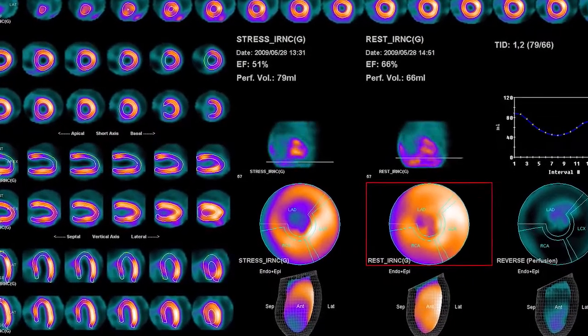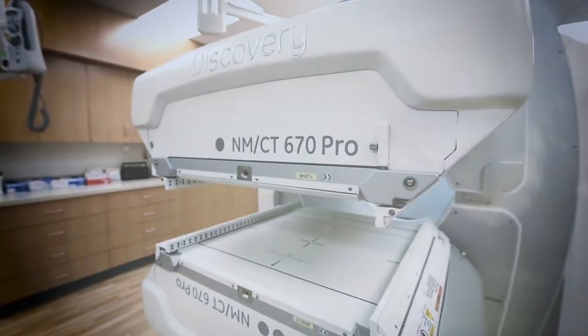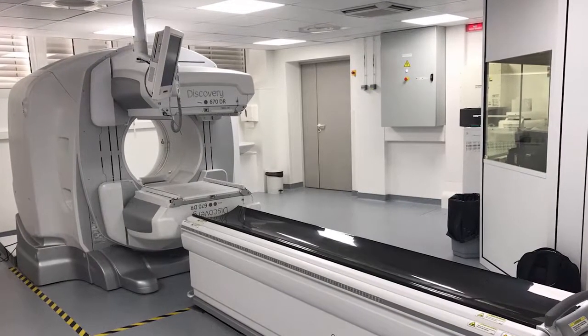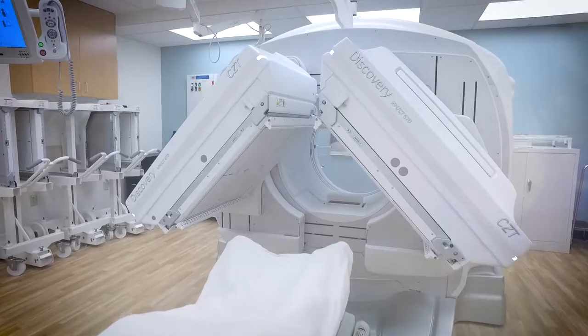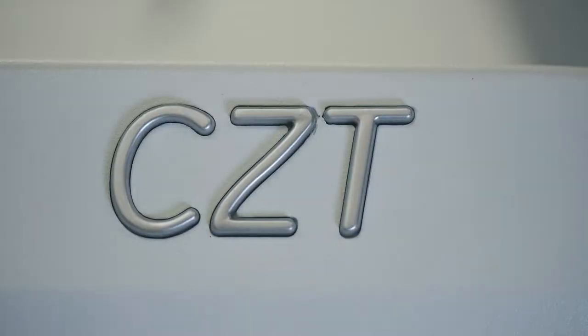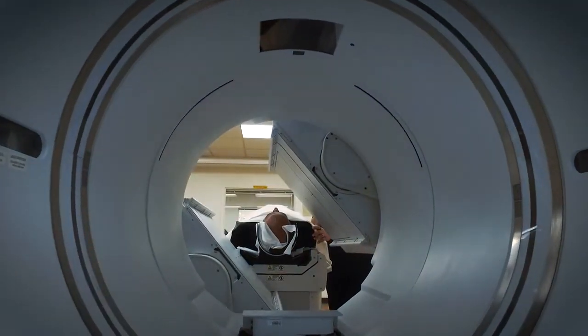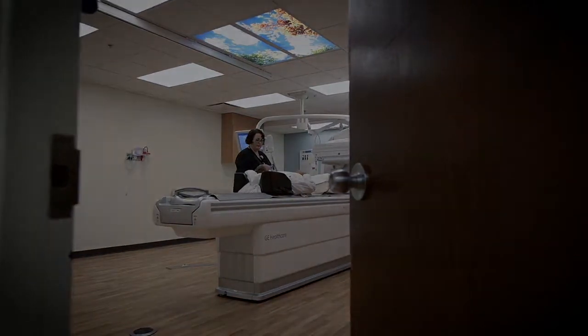In nuclear medicine, this capability opens the door for sites with the Discovery NM CT 670 Pro and the recently introduced Discovery 670 DR to upgrade to a breakthrough technology that represents the most significant advancement in SPECT technology in several decades: cadmium zinc telluride CZT detectors. In this short video, the dedicated team at Barnes-Jewish Hospital will share their experience and impressions on the upgrade of their existing conventional SPECT CT technology to the Discovery NM CT 670 CZT.